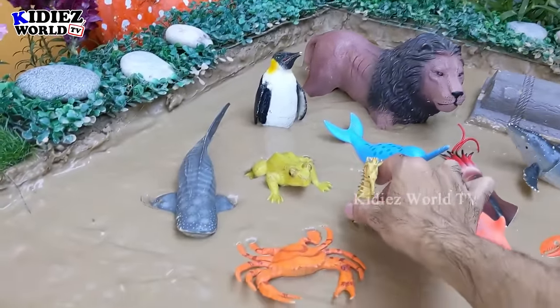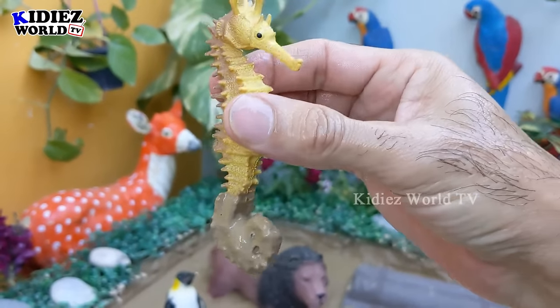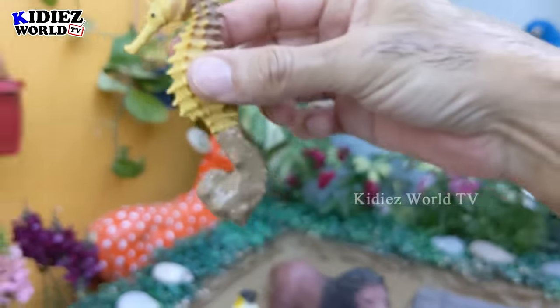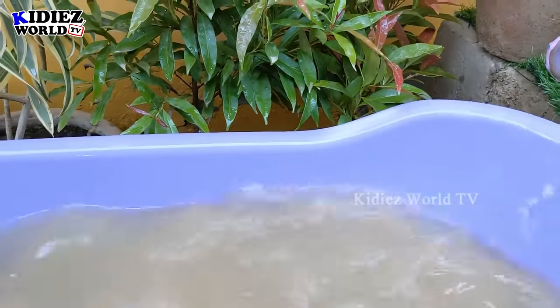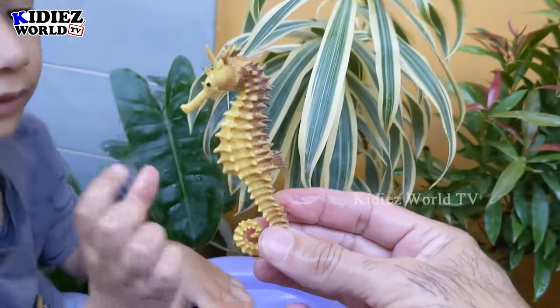The next one we have — let's go for this seahorse. Wow! The small animal, seahorse. Let's make him clean. Here we go. Seahorse!